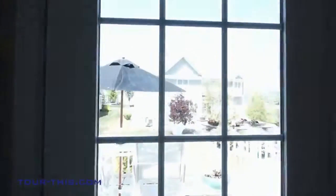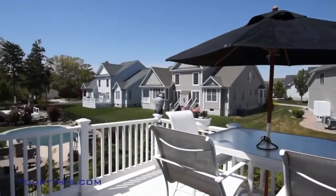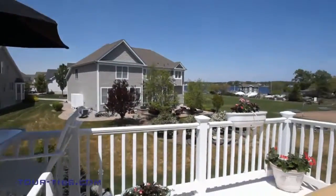This bedroom, currently used as an office, provides access to the second-story deck with unobstructed million-dollar views of the Toms River.